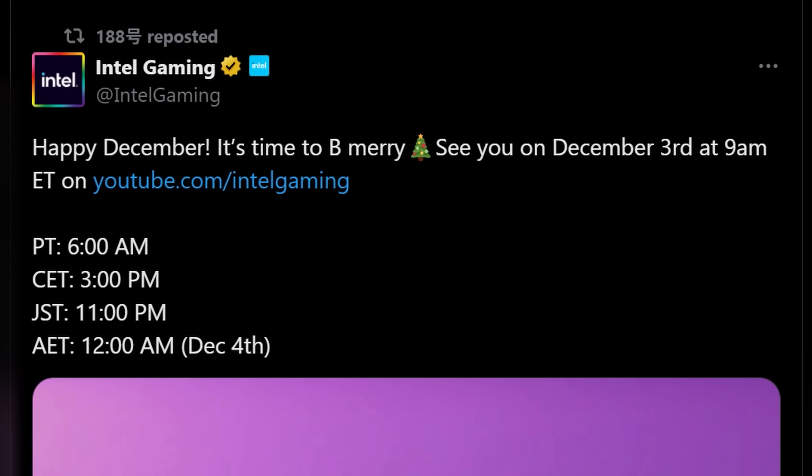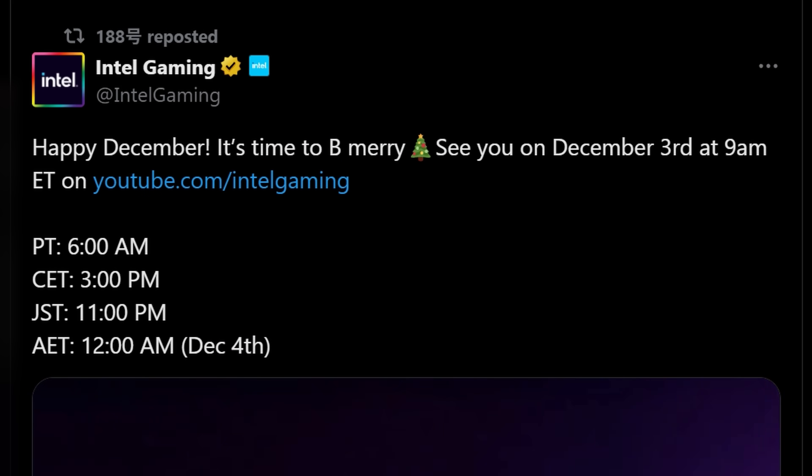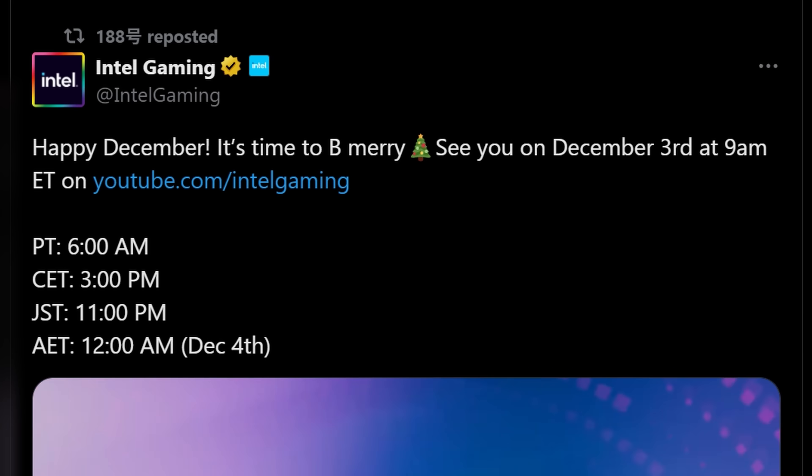They even released a video where they stated, 'Happy December, it's time to be merry. See you on December 3rd at 9 a.m. Eastern Time.'